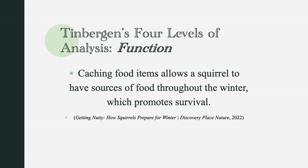The last question is why do squirrels cache food? According to an article on Discovery Place Nature titled 'Getting Nutty: How Squirrels Prepare for Winter,' caching food items allows a squirrel to have sources of food throughout the winter, which promotes survival. Food is a lot harder to come by for squirrels in the winter, and without a store of food, it would be more likely for a squirrel to starve during the winter, resulting in death.